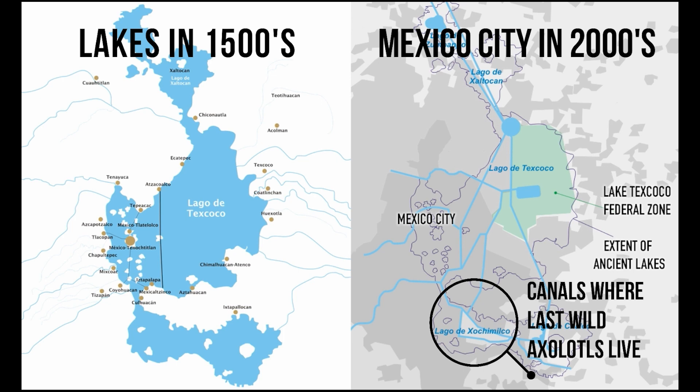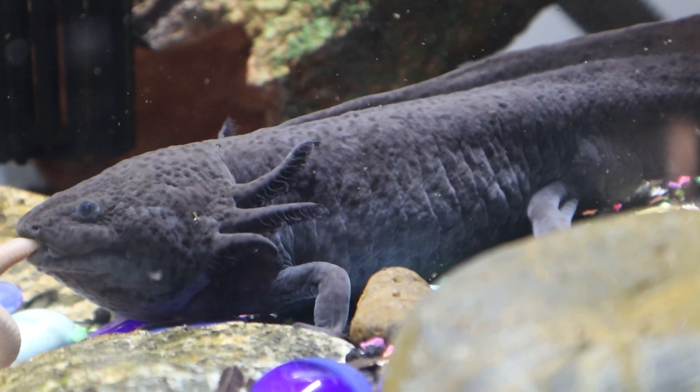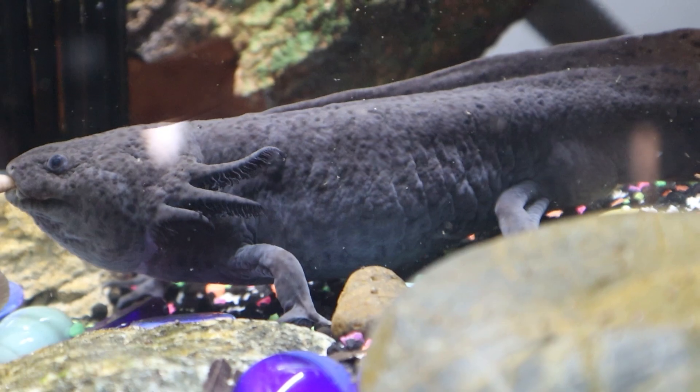The axolotl is neotenic, and what this means is that they keep their physical characteristics from birth through adulthood.